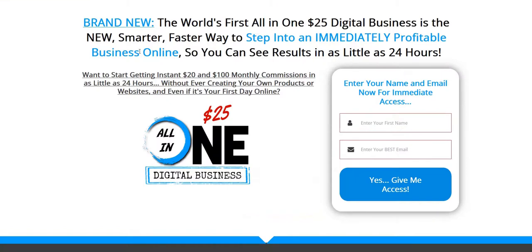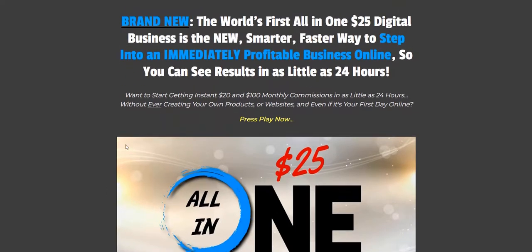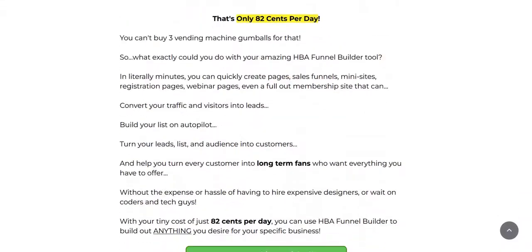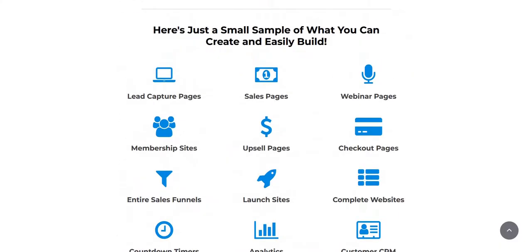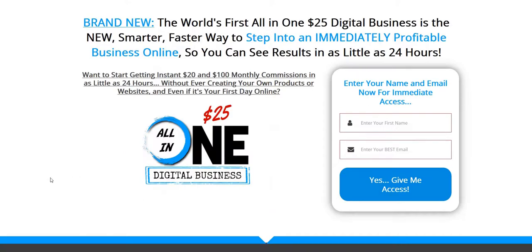They have a $25 business sales funnel which is currently the main sales funnel to promote Home Business Academy as a business opportunity — this is the My $25 Business system. HBAFunnelBuilder.com is more the retail product page covering the technicalities of how the funnel builder works, aimed at people who already know they want a funnel builder. But for affiliates who want to promote this more as a business opportunity, the My $25 Business funnel is what's being used.